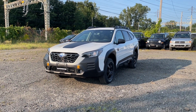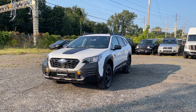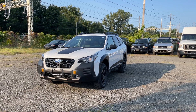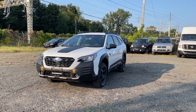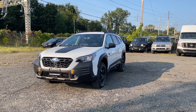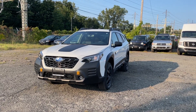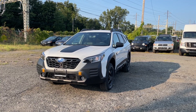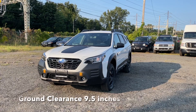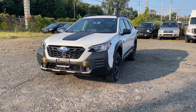The color is called Crystal White and it looks very good on this Outback Wilderness. I would get it in white because you can see the black trims and the flat black — if you get it in a different color you won't be able to tell that this is the Wilderness trim. The price on this one is $39,000 with options like wheel locks, side body moldings, and a few other things.